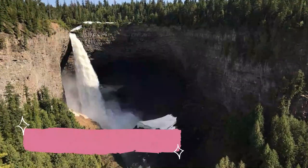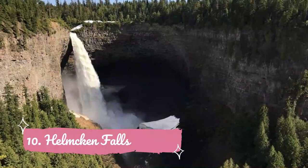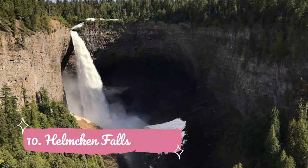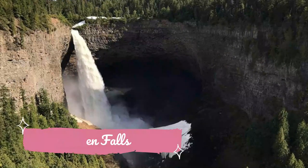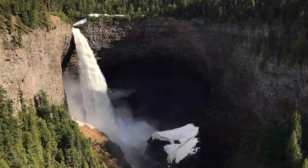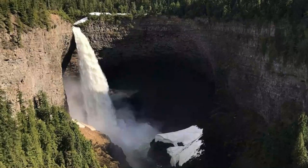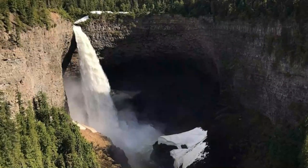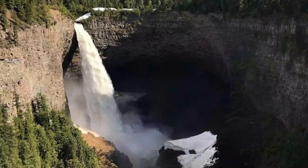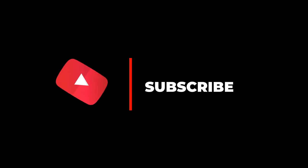Number 10: Helmcken Falls. You'll need to make your way to Wells Gray Provincial Park in the Clearwater area if you want to check out one of British Columbia's most scenic waterfalls. Helmcken Falls is the fourth tallest waterfall in all of Canada at 141 meters, and the second best thing about this waterfall is how easy it is to get there.